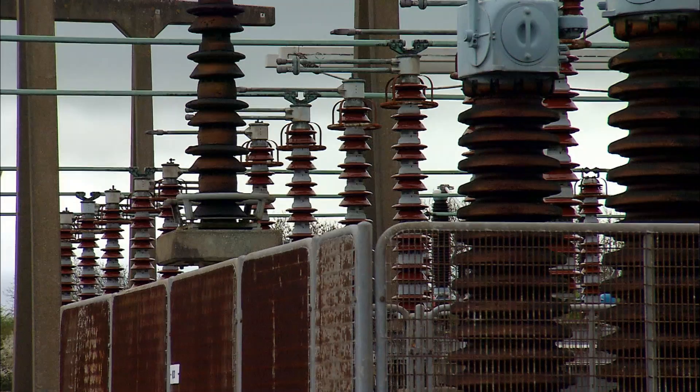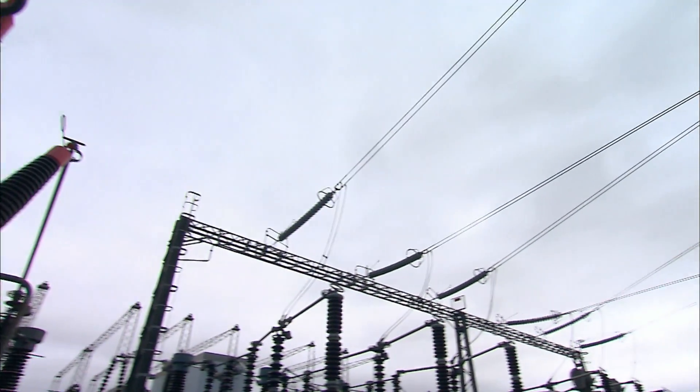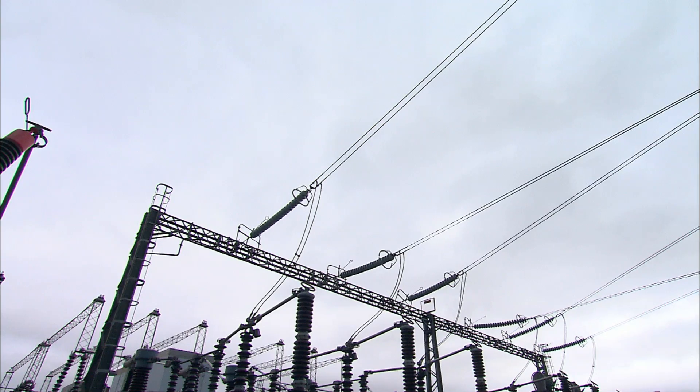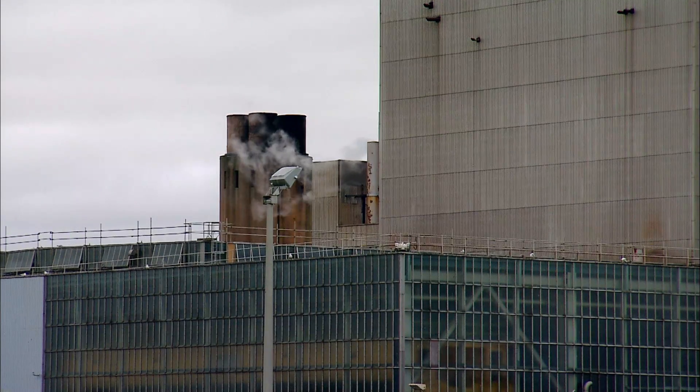Salt blown off the sea is building up, forming an invisible layer on the brown porcelain insulators. It's going to cause a flashover — an electrical spark will leak from the live bars to the ground — and the flashover will shut down the substation.